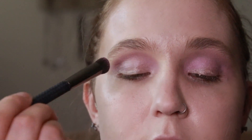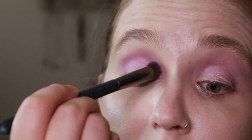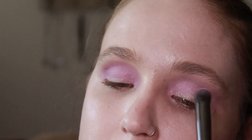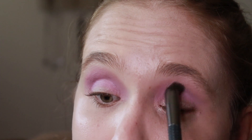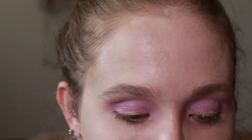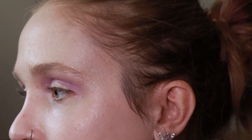These Color Pop eyeshadows are really easy to blend out and they're buildable as well. I will leave a link in the description box below to the collection. It is not an affiliate link — I am not sponsored by Color Pop or anything. I get no benefit if you choose to click that link; it's simply a link to the collection if you decide you want to check it out.